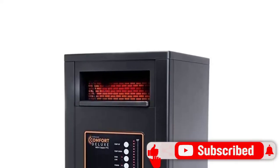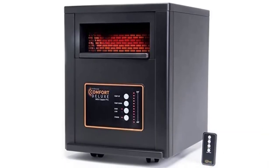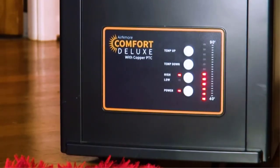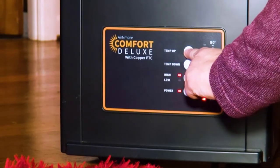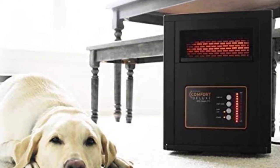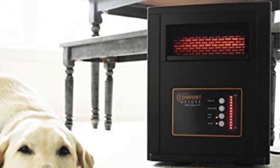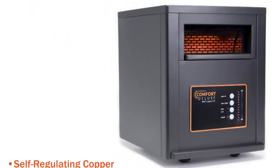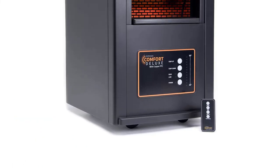You might confuse this space heater for an old-time radio — it definitely looks more design-friendly than the more utilitarian models. A tiny remote control let us change modes and temperatures while working at a desk, and we like that we could precisely adjust the temperature setting and see it on the display. The downside with the Air and More is its size — it's big and takes up a lot of room when heating a relatively small 150 square foot space. However, the casters make moving this behemoth out of the way when not in use fairly easy.